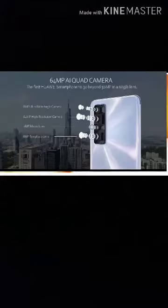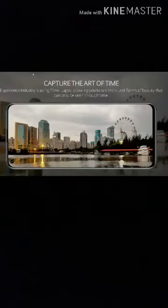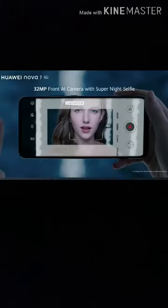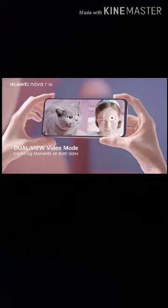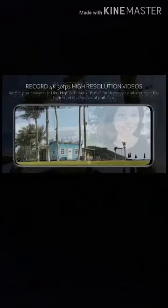Reason number two: super camera. Nova 7 features a 64-megapixel AI quad camera, which means you can enjoy cinematic photography, capture super high-resolution photos and videos with incredible details, and even capture perfect selfies in a low-light environment. And with the amazing one-story dual function, you can also capture two different perspectives simultaneously, by recording full HD videos on both sides using both front and rear camera.